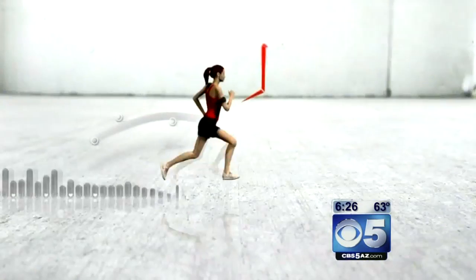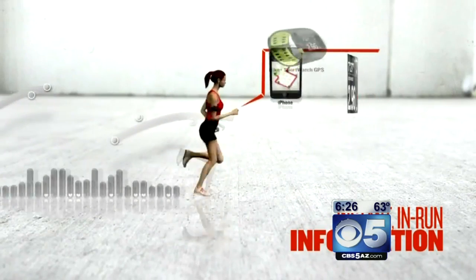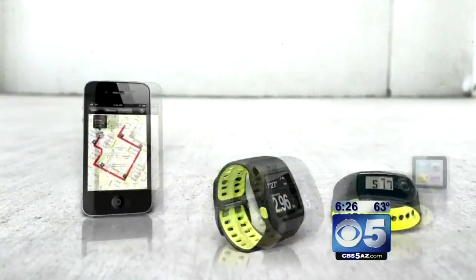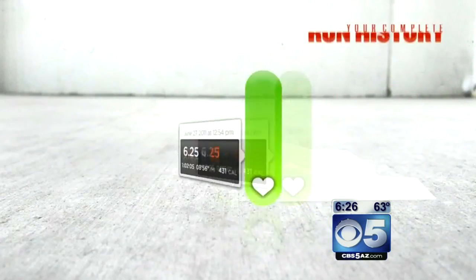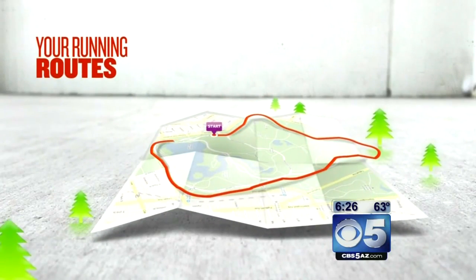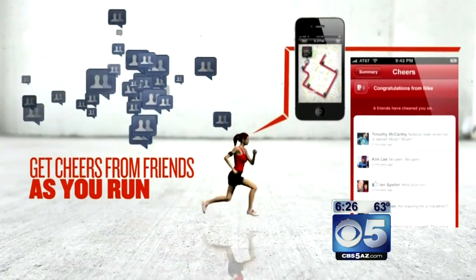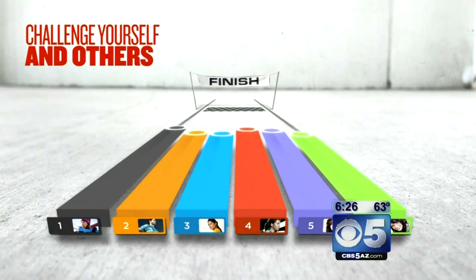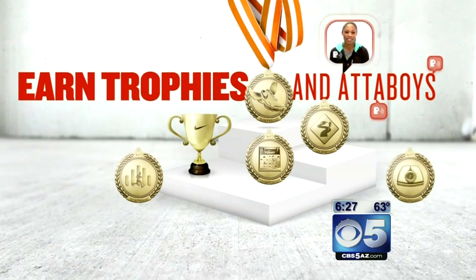Nike also makes a whole suite of products that integrate with their Nike Plus service — anything from iPod nanos to iPhones to these sport watch GPS units and sport bands. They all take advantage of being able to track your run plotted on a map, tell you how many calories you've burned, and even share that run with your friends and challenge your friends to runs. They have one of the largest communities of runners. So if you're going to run the Pat Tillman run this weekend, you might as well track it on your Nike Plus device.